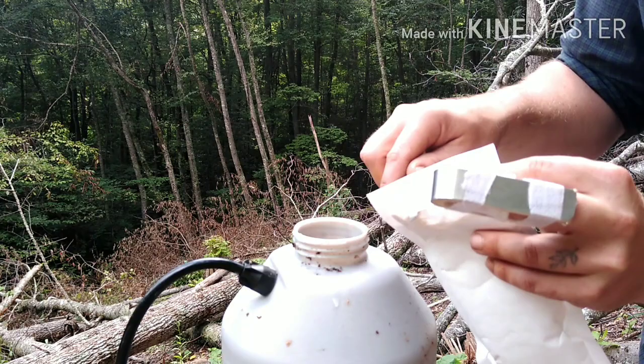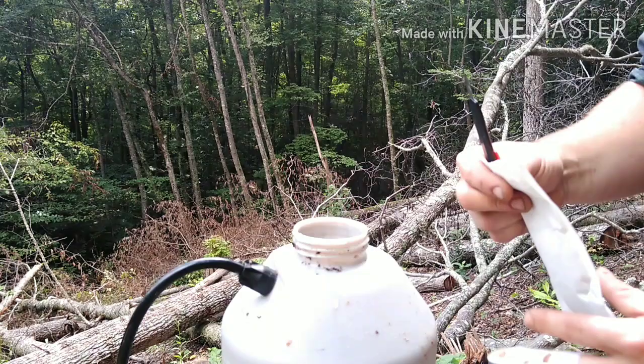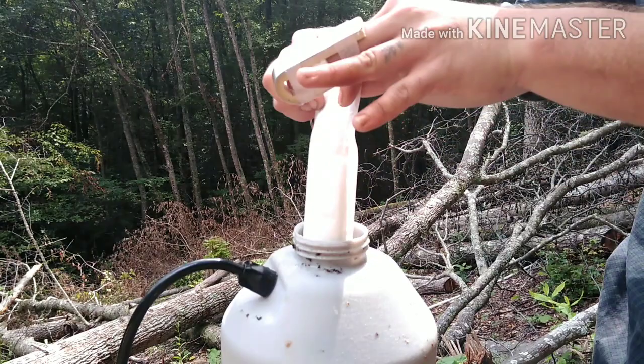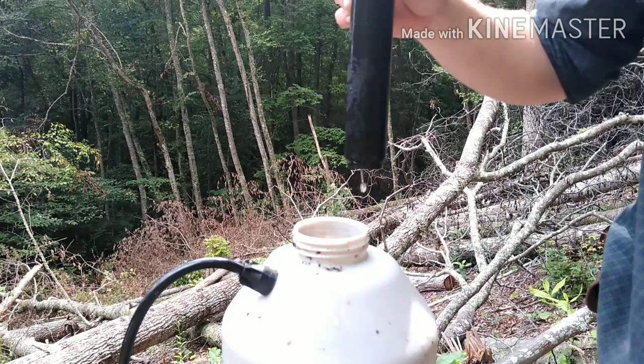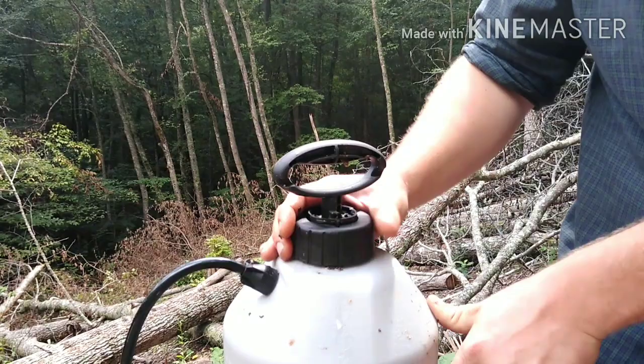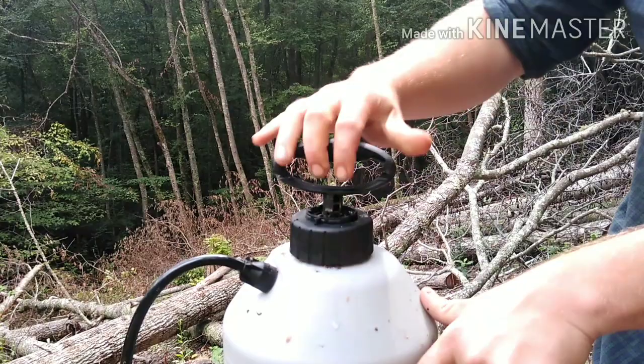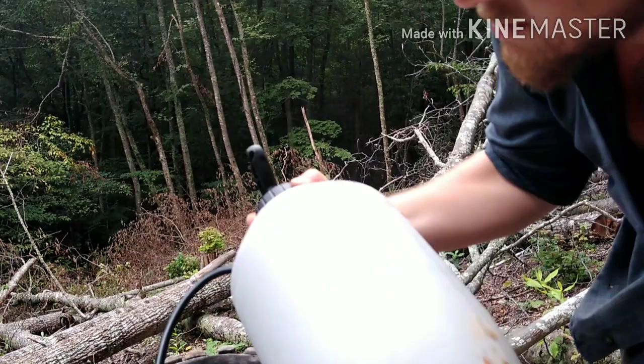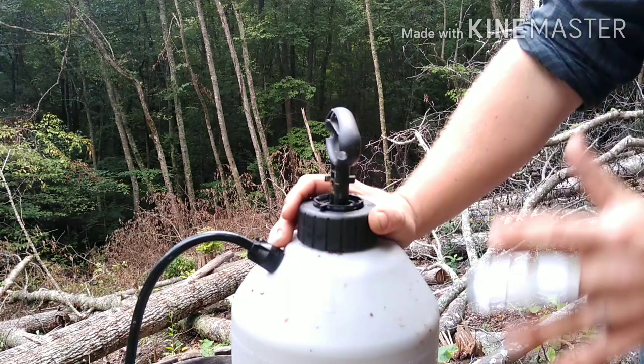There really is nothing to it. Just open your package of what appears to be sand — but it ain't. Close your knife. Put your lid back on real tight. Pump it up. One of the most important steps is to shake it. You need to shake it really, really well and you need to continue shaking it as you're distributing it around your property.